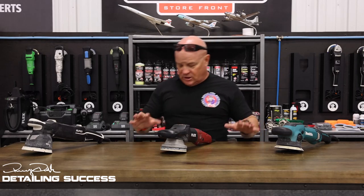Rotary is a great tool. I'm never going to take that away from it. But on factory modern day paints, you're seeing all too many people eat through healthy clear coat.